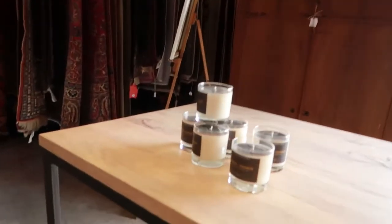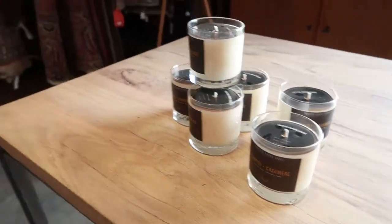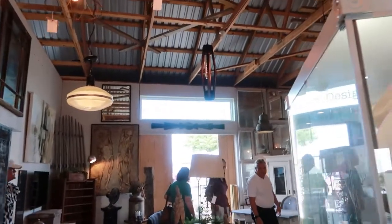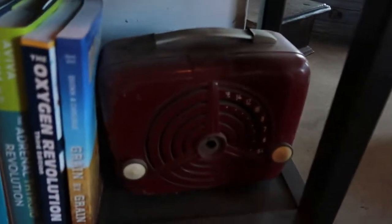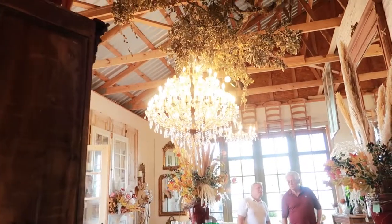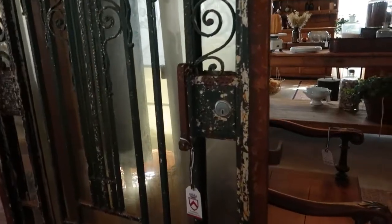Okay, we are in another store — maybe this is the name of it, Juniper? No, that's probably the candle name, never mind. Look at all these rugs. Up there it says Recoup Design. Oh look at this — is this a radio? I can't even tell but it's beautiful. There are a lot of rooms in this store. Look at that chandelier — oh, these rustic doors!